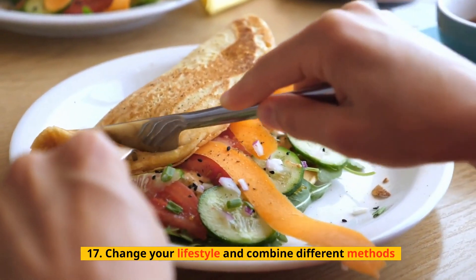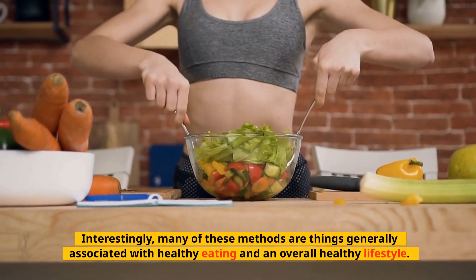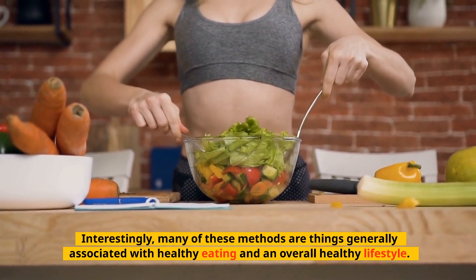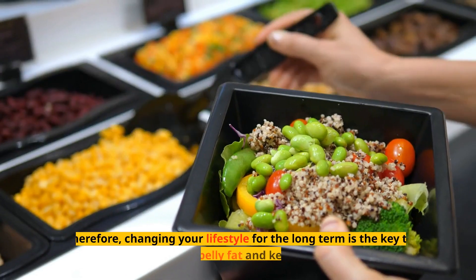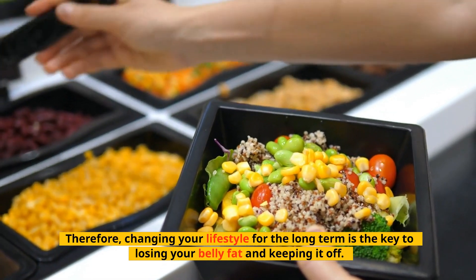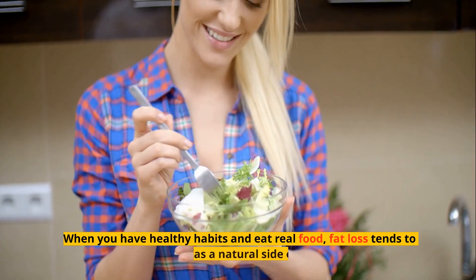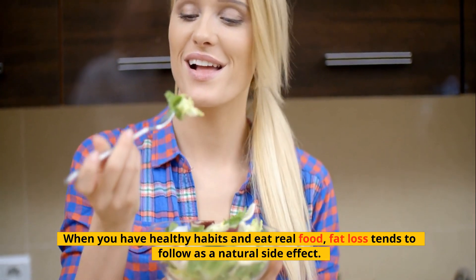Tip 17: Change Your Lifestyle and Combine Different Methods. Interestingly, many of these methods are things generally associated with healthy eating and an overall healthy lifestyle. Therefore, changing your lifestyle for the long term is the key to losing your belly fat and keeping it off. When you have healthy habits and eat real food, fat loss tends to follow as a natural side effect.